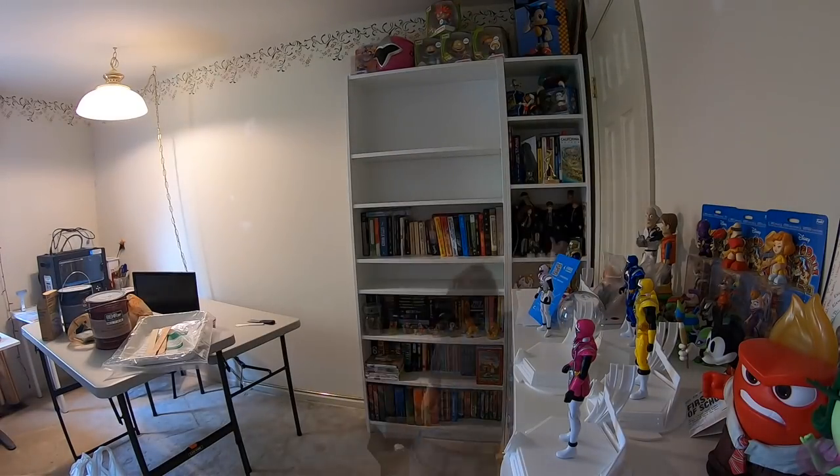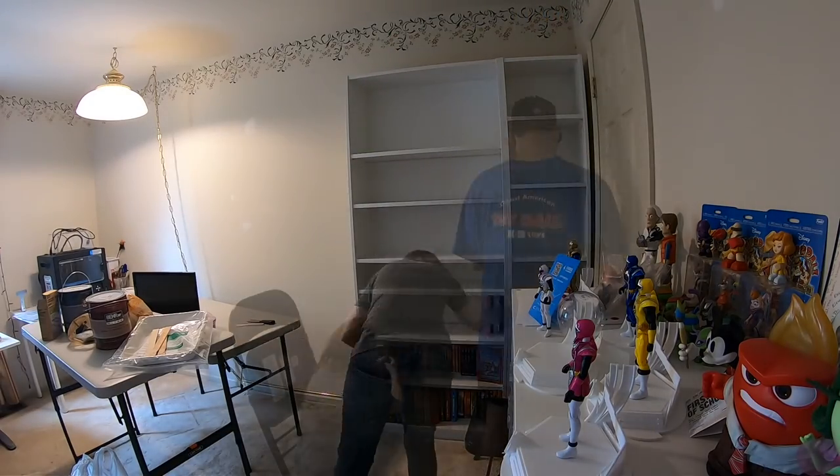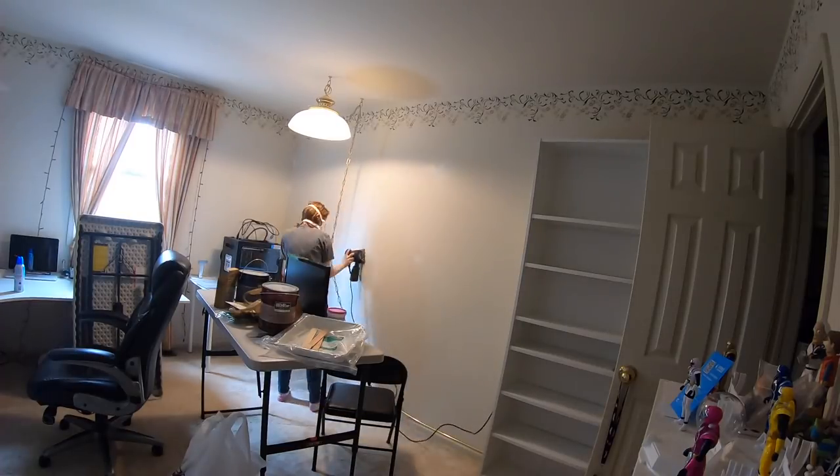We thought we would be done with Mia's office by now, so we started a couple days ago. We've been living in this house for about two years now, and Mia's been really wanting to finally get her office arranged and painted.